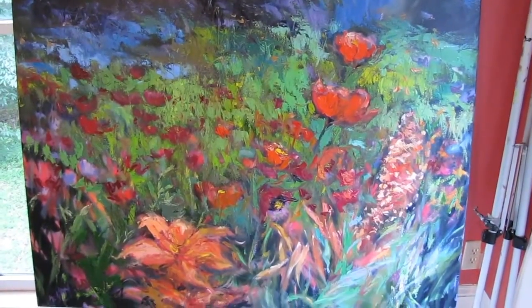Mystical Meadow. And with that, it ends our little quick preview. Thanks for coming.